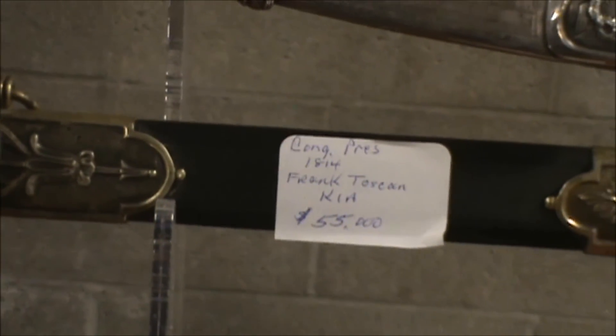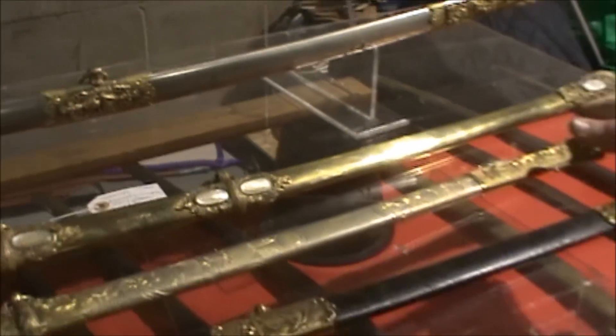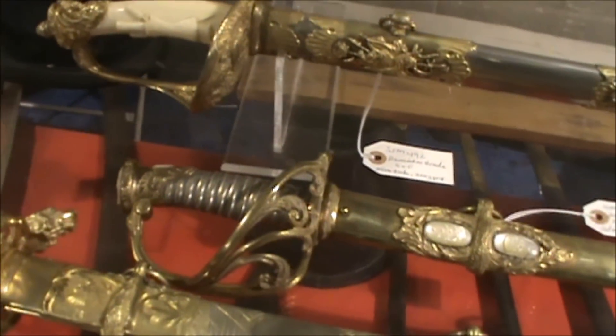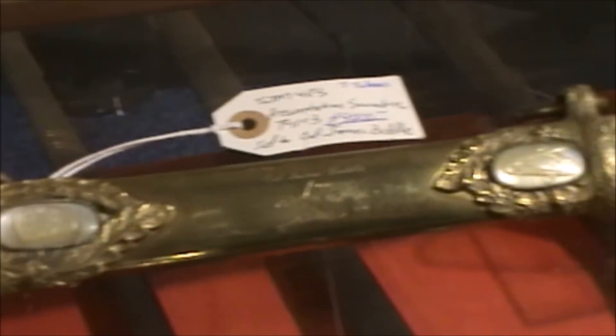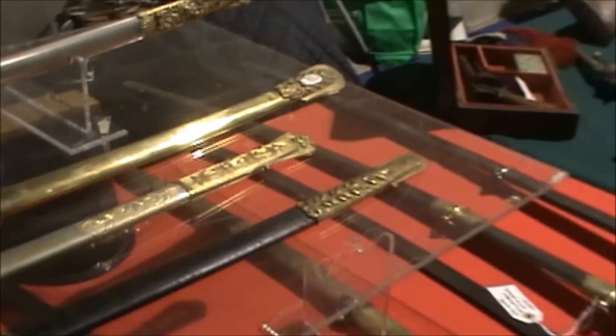There's an interesting sword here that has a pearl inlay all down the scabbard. I've never seen that before — very, very interesting touch. It's a presentation sword. It was given to a Colonel James Biddle. $9,200. Looks like a bargain to me.